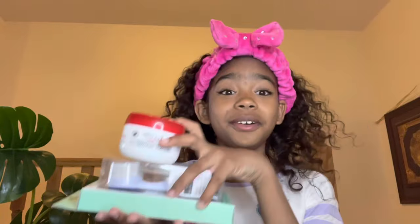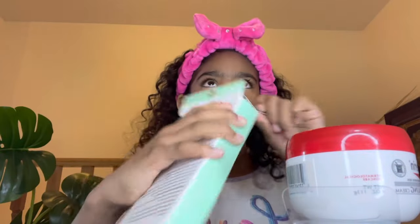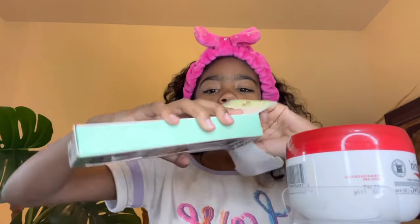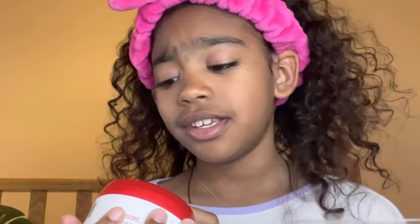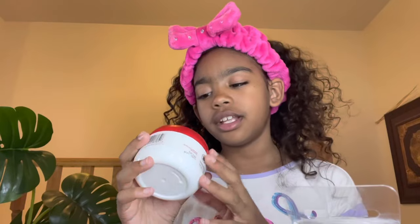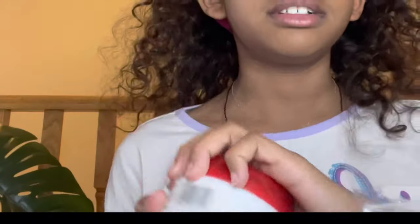I also have a couple things to unbox. This I was really excited about — it's from the dolly store. I had one a couple months ago and I broke it, so I went ahead and got a new one. I'm not going to use it now. Then I also got this Eucerin — I don't even know if I'm saying it right — but it's for really dry skin.